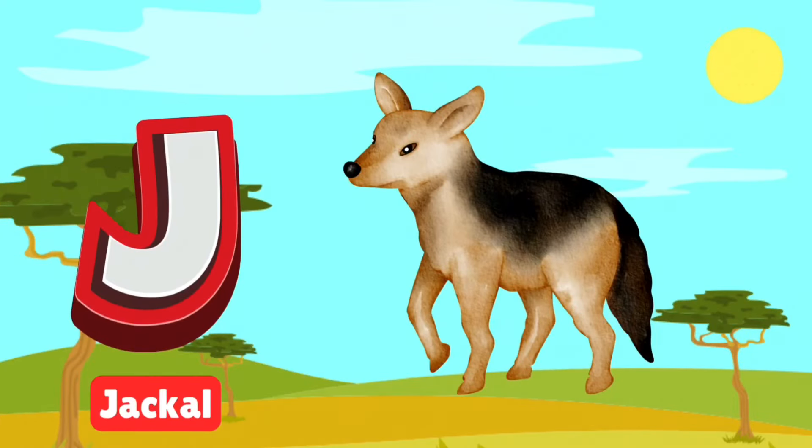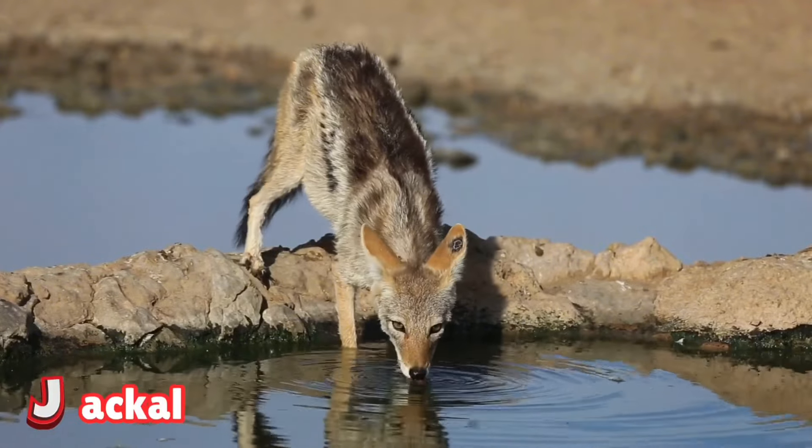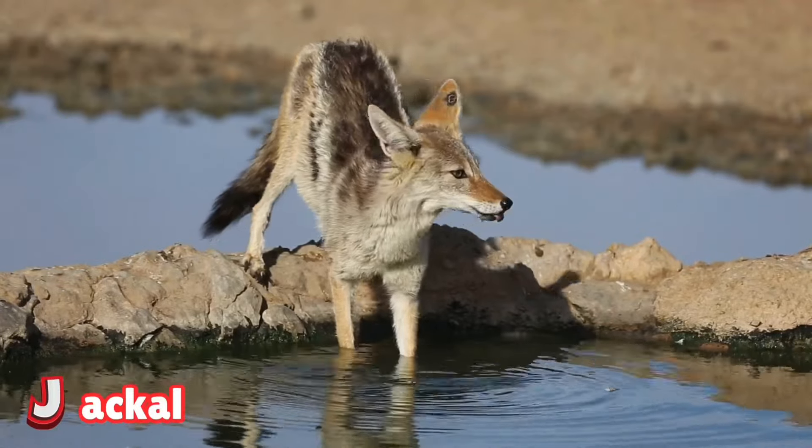J is for jackal. Jackals are clever and quick, sneaking around for food. They work alone or in pairs to outsmart their prey. Listen for their howls under the safari moonlight.